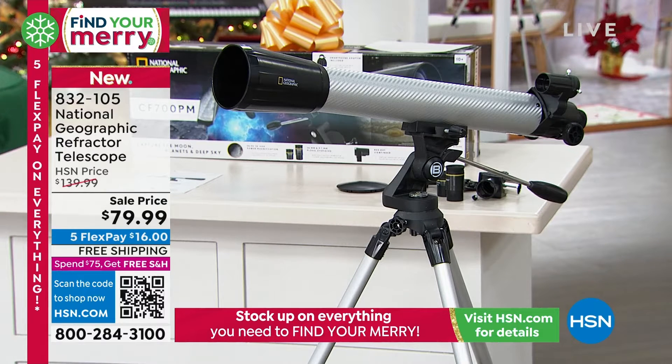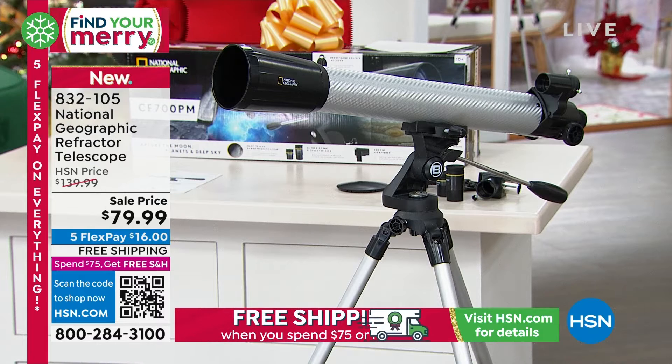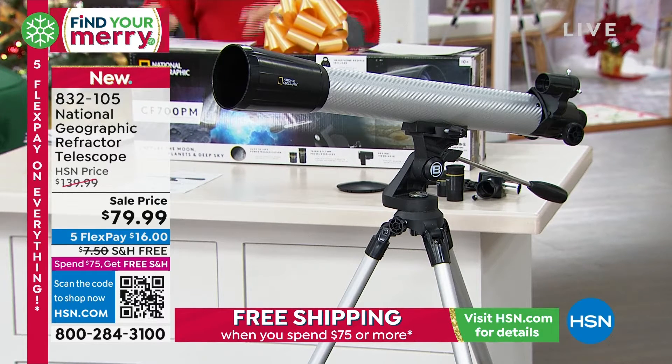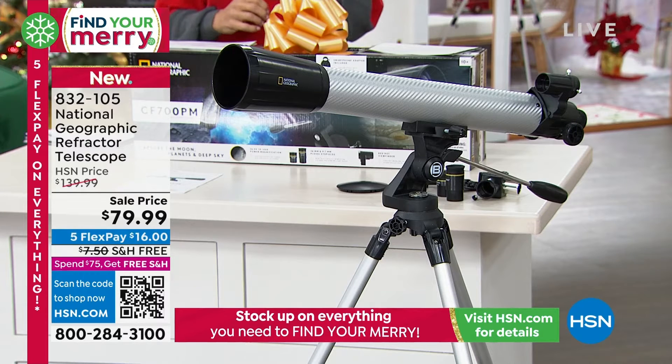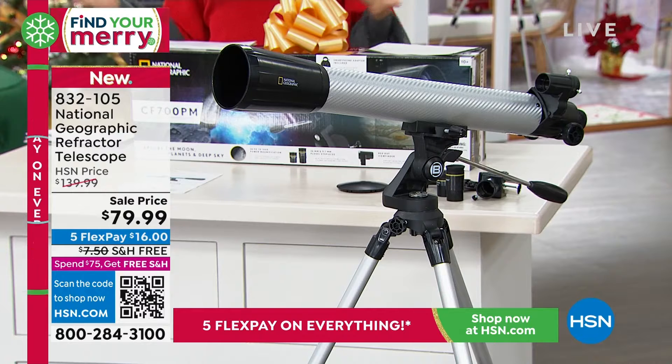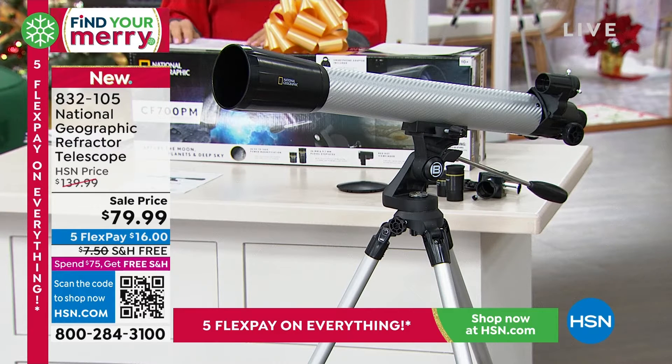Under $80 and it's National Geographic, and it comes with all kinds of things for you to be able to see the lunar details, planetary features — maybe it's Jupiter's cloud belts or Saturn's rings, or some of the brighter objects out there that people wonder about. There's so many things going on out there in the sky these days.